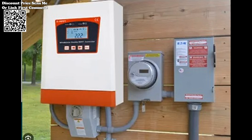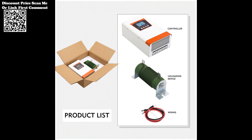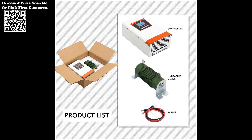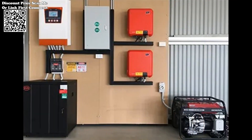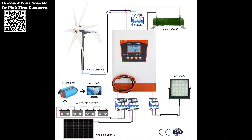To maintain optimal performance, the system employs aluminum profiles for heat dissipation and self-cooling. This cooling mechanism helps regulate the temperature of critical components, ensuring reliable operation even in challenging environmental conditions. With a working temperature range of minus 25 degrees centigrade to plus 80 degrees centigrade, the system demonstrates resilience against extreme temperatures, further enhancing its suitability for diverse climates.